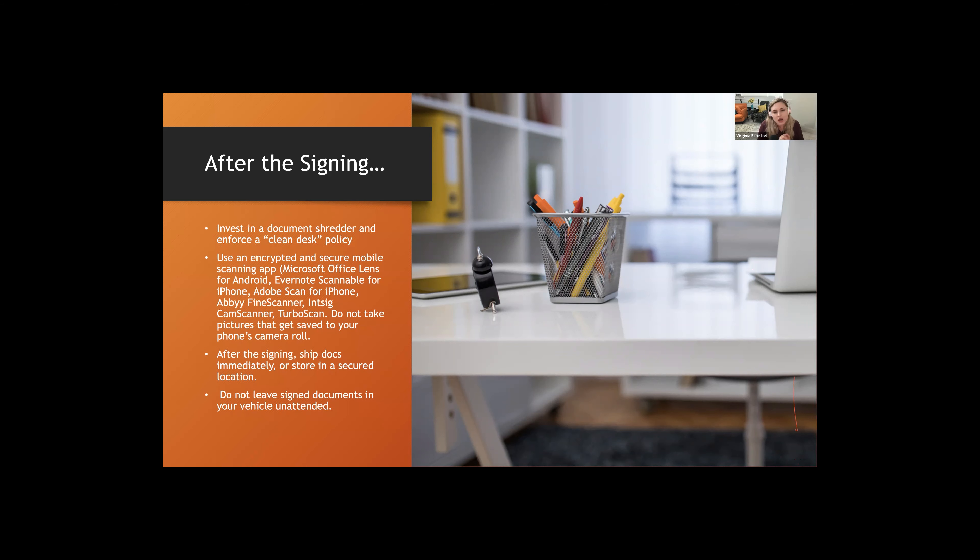After the signing, ship those documents immediately. If you have back-to-back appointments and can't ship right away, keep the documents in a secured location — in a safe or locked file cabinet at your home office, or keep them in your notary bag on your person. Don't forget about them — set a reminder or make a note. Notaries will place docs in a file cabinet and three days later we're still wondering where they are.